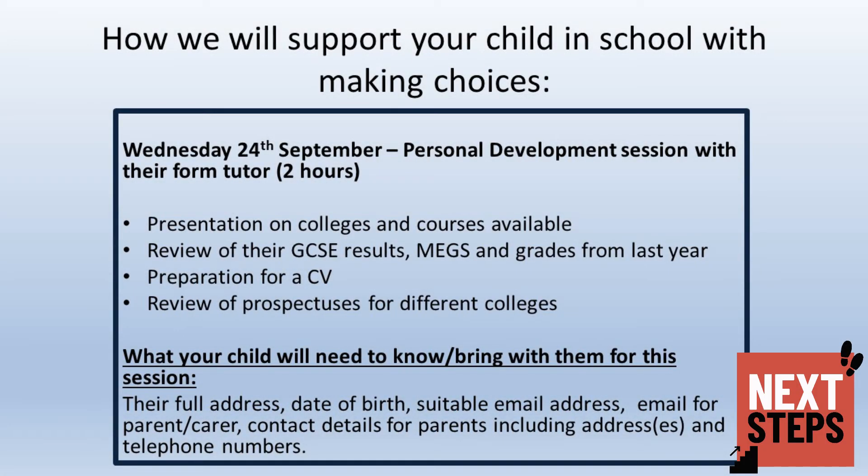We know that your child will have some difficult decisions to make over the next few weeks and this may seem a daunting process. With this in mind, we have planned a programme of support over the next term to help them.